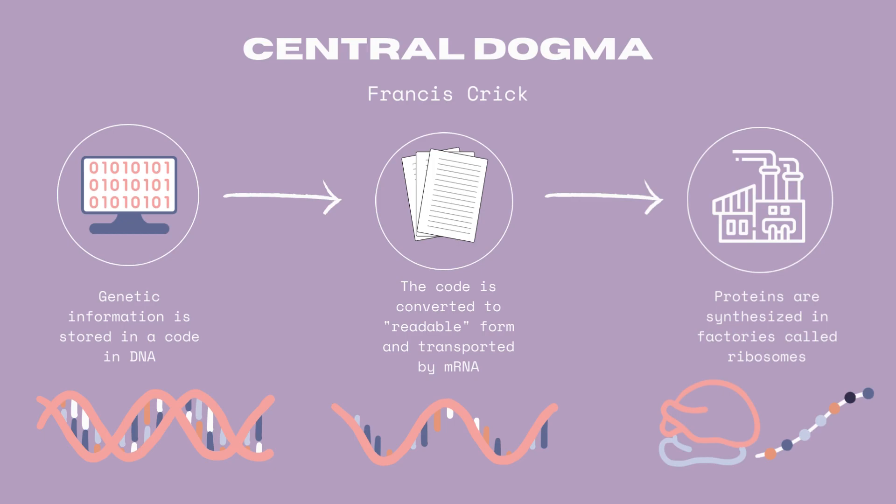In summary, DNA contains the instructions for protein synthesis, which are then transcribed into mRNA. The mRNA carries its instructions to ribosomes, where proteins are synthesized based on the provided blueprint.